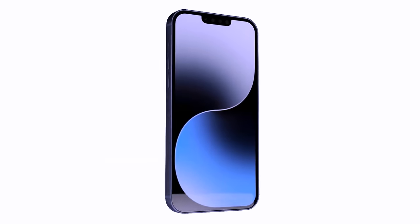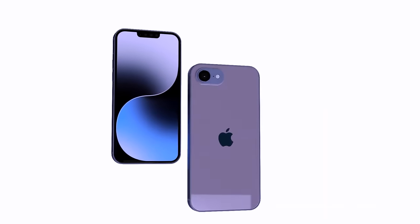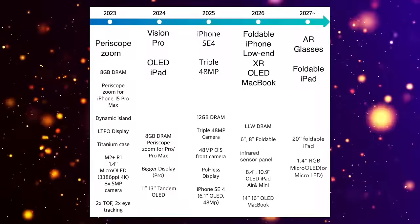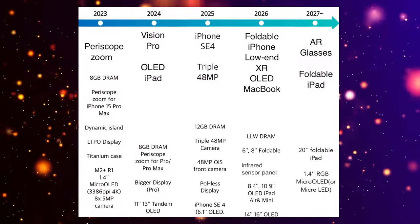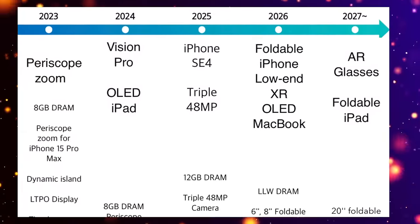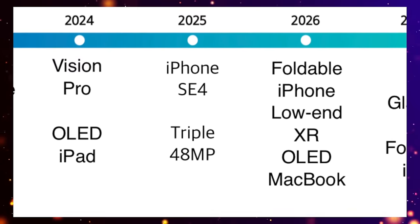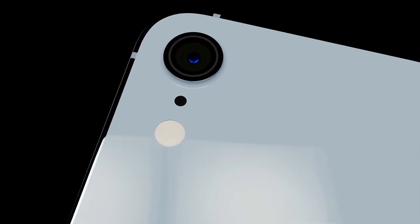Apple would not want to jeopardize sales of the iPhone SE or flagship models by releasing both at the same time. From reports, we've been told it is going to be 2025 when we get our hands on the brand new iPhone SE model, similar to the renders we're seeing.